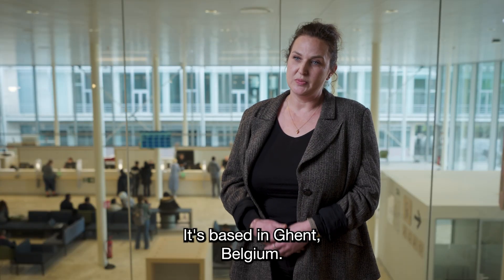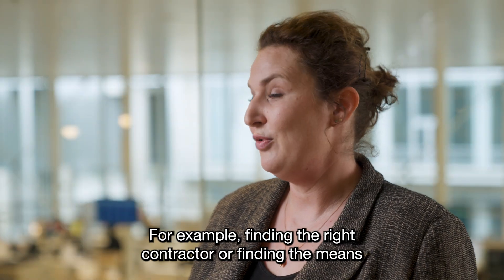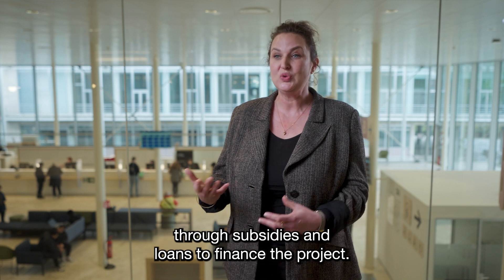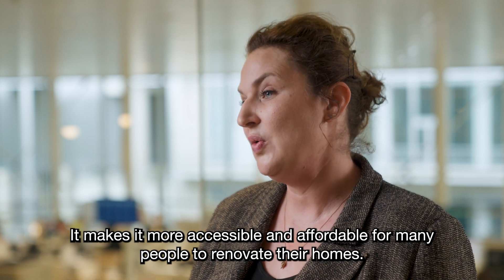It's based in Ghent, Belgium. The Energy Centrale gives tailored guidance and advice on every step of the renovation process — for example, finding the right contractor or finding the means through subsidies and loans to finance the project. It makes it more accessible and affordable for many people to renovate their homes.